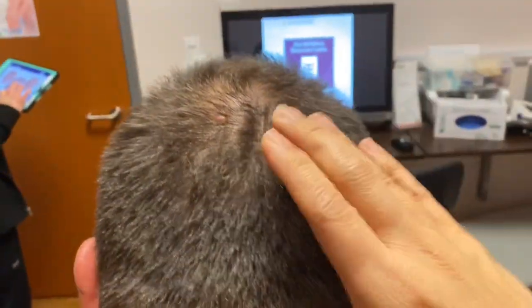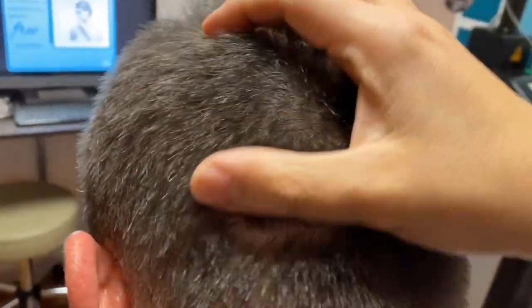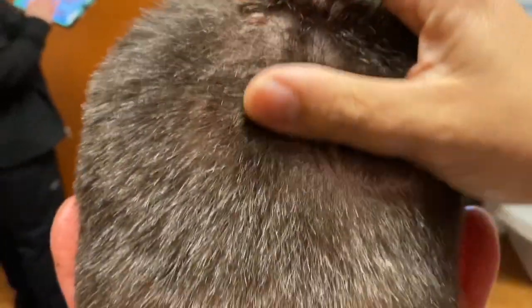Let's look at the backside. All full density. This is preservation of all the donor hair. You cannot see the scars — very well camouflaged because they're all tiny little dots, and they're all gone.